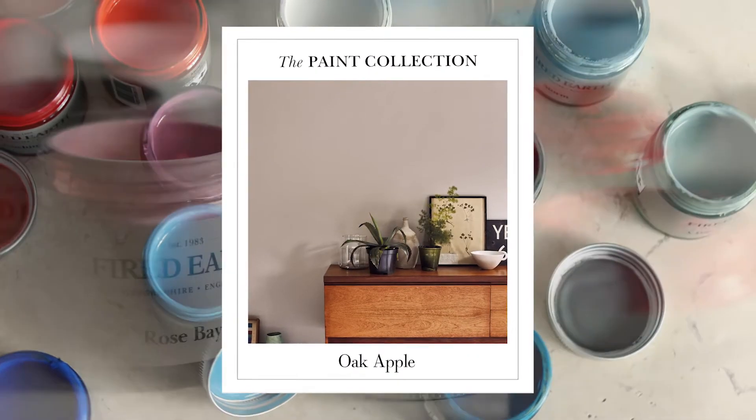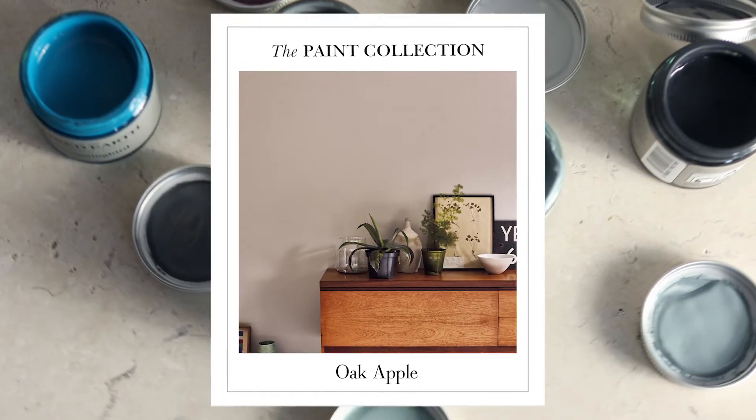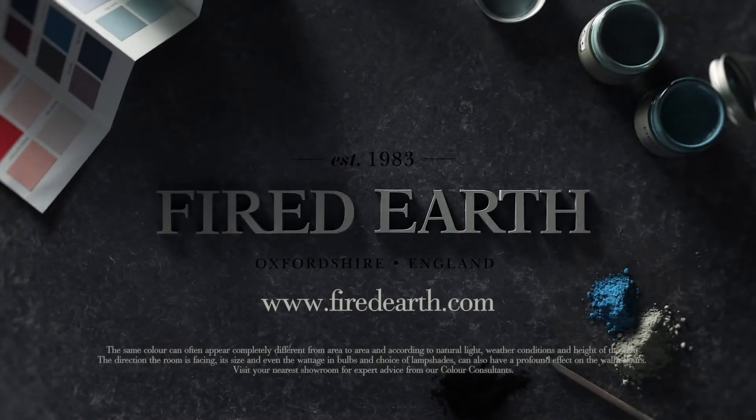They provide exceptional coverage, are practical, hard-wearing, and virtually odorless. If you would like to find out more about our color consultations or you're in need of inspiration, pop into one of our showrooms where you can book an appointment, or visit us online at firedearth.com.